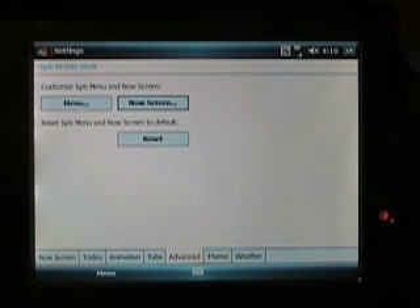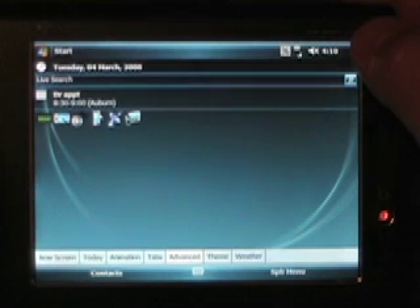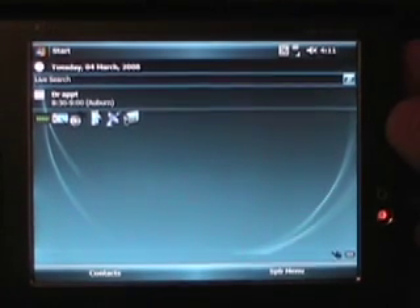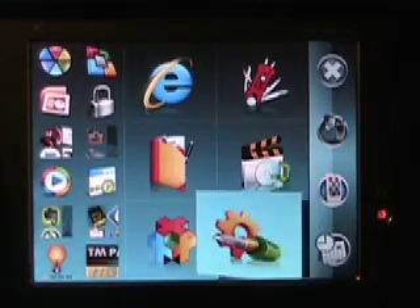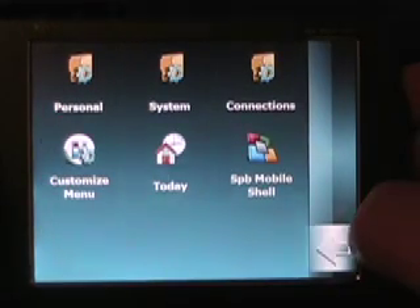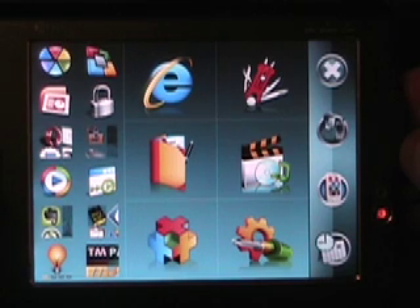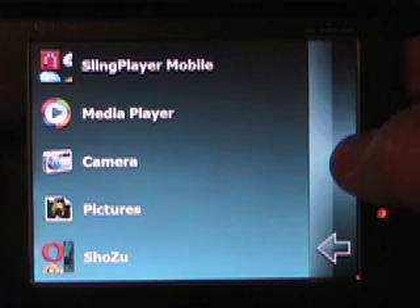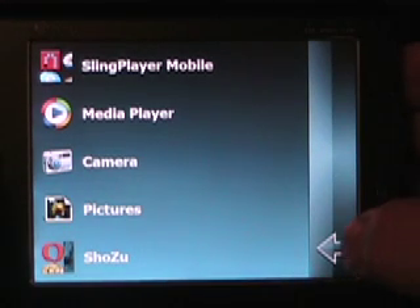That brings up a good point with the HTC Advantage. With SPB Mobile Shell 1.x, I couldn't use the MyVGA utility with it — it would kind of mess it up. But as you can see, I am actually running MyVGA with SPB Mobile Shell 2.0, and it runs fine. So that's a good fix for Advantage users. Quick shortcuts to your applications make it extremely helpful for a device like this.